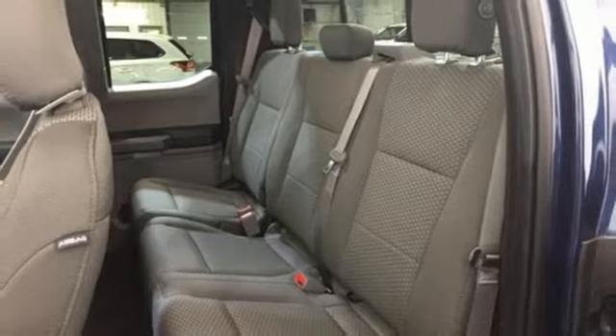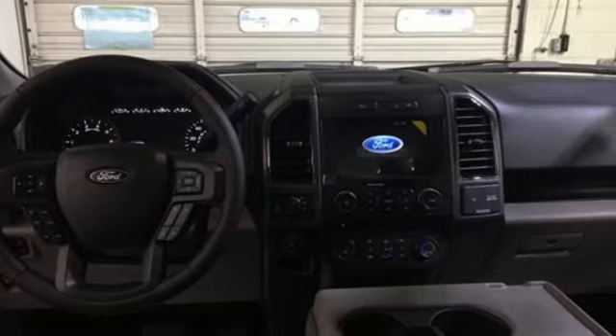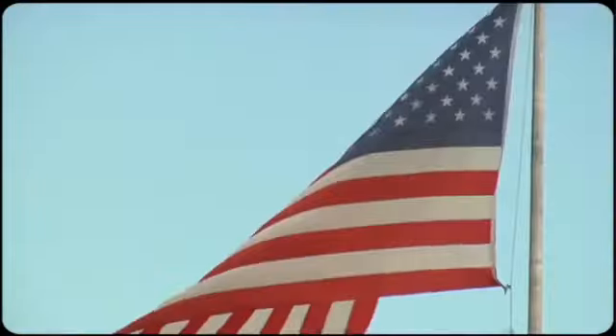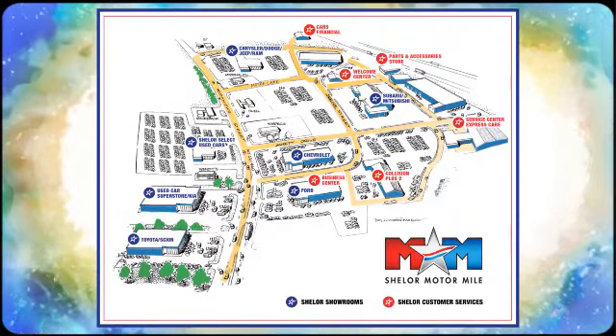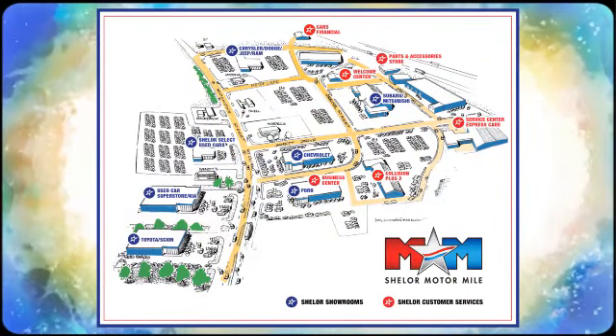For work or play, this F-150 delivers. Take it for a test drive today. Come visit us on the Motor Mile, where you're always a name and never a number. Call, click, or stop in. We're conveniently located at 200 Motor Lane in Christiansburg, Virginia.